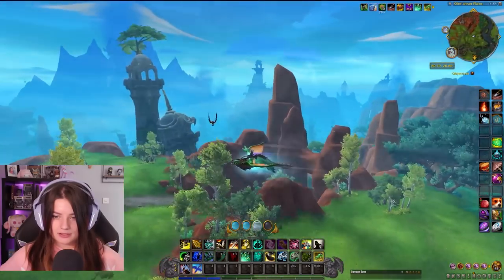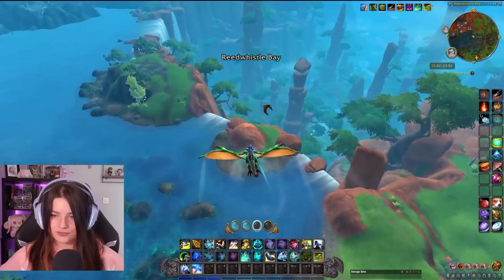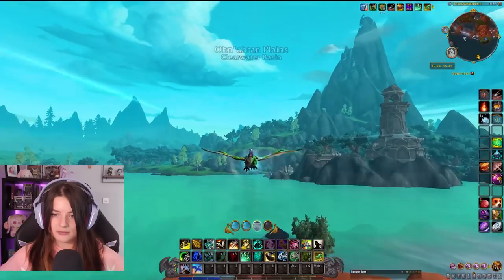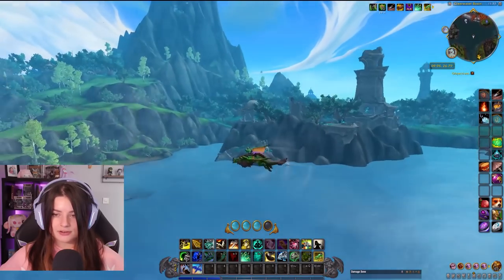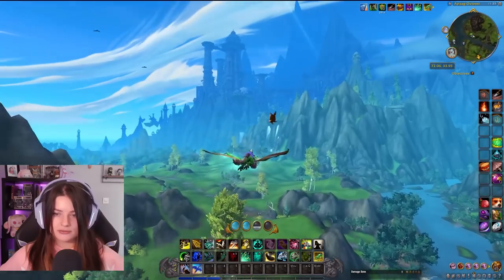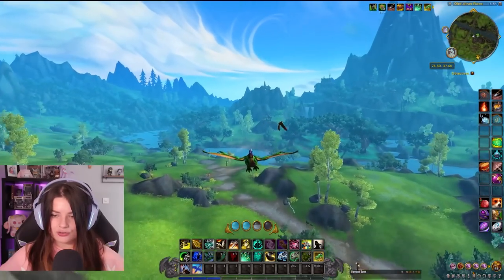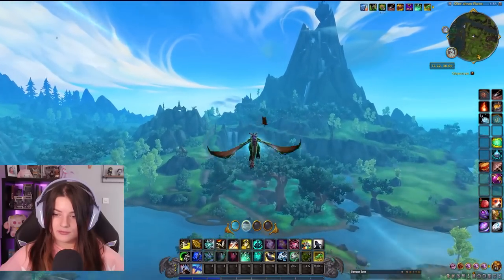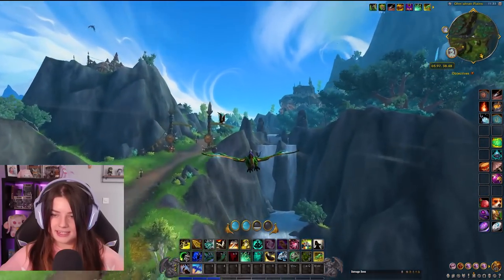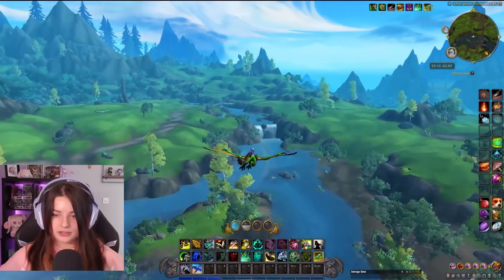This zone gives me a bit of Nagrand vibes. This part with the waterfalls is really cool and very pretty. Flying here is very nice, easy, and feels great. I feel like they maybe took some inspiration from Final Fantasy 14 with this zone — it's really focused on clans and tribes, each with their own motives and goals, which reminded me a bit of the Au Ra in Final Fantasy. Just gliding around is also pretty nice.